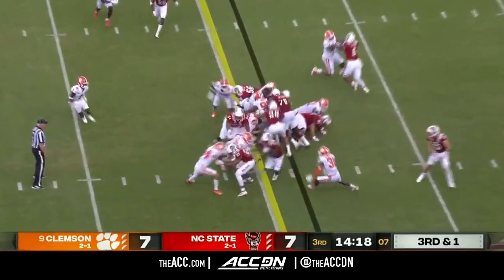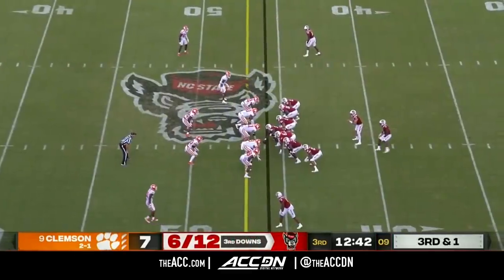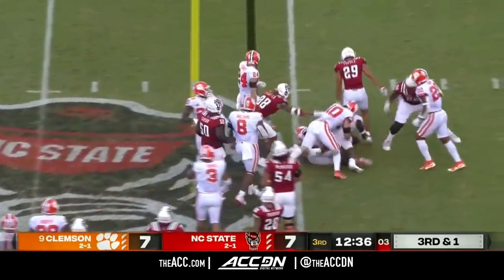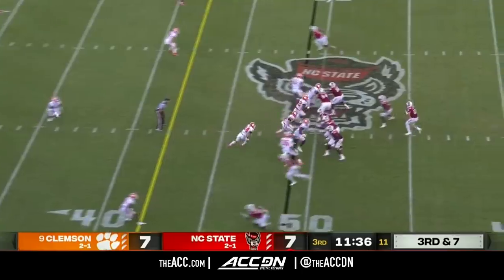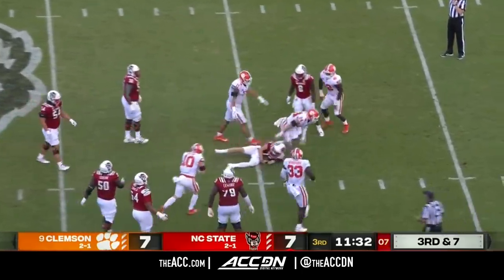Person in the backfield — he'll get the call, picks up the first down, plus about three. Ricky Person behind and beside quarterback Leary. Person gets the carry, picks up the first down. Blitz coming from the Tigers and it got to him — Leary sacked.